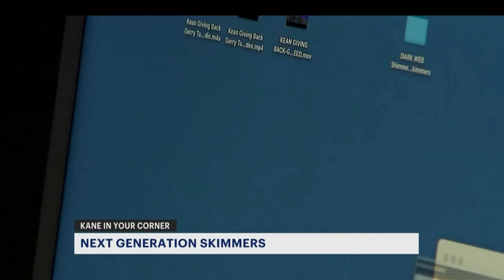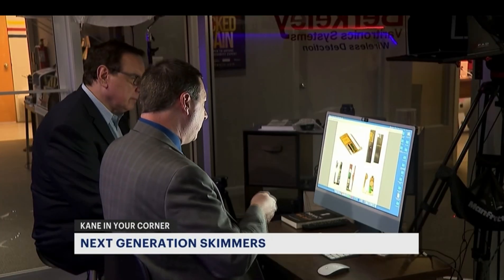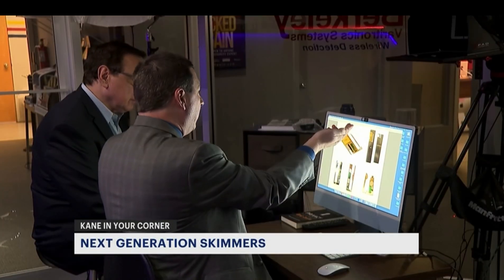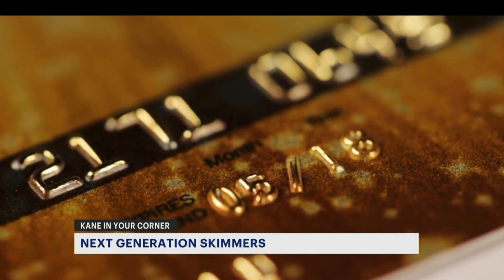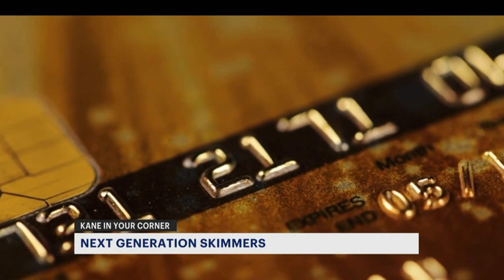Cybersecurity analyst Scott Schober says the use of these next-generation skimmers is skyrocketing. Criminals are buying and selling the devices on the dark web, and the number of cards compromised jumped 77 percent last year. Even those previously secure chip cards can now be hacked, with tiny card readers known as shimmers.